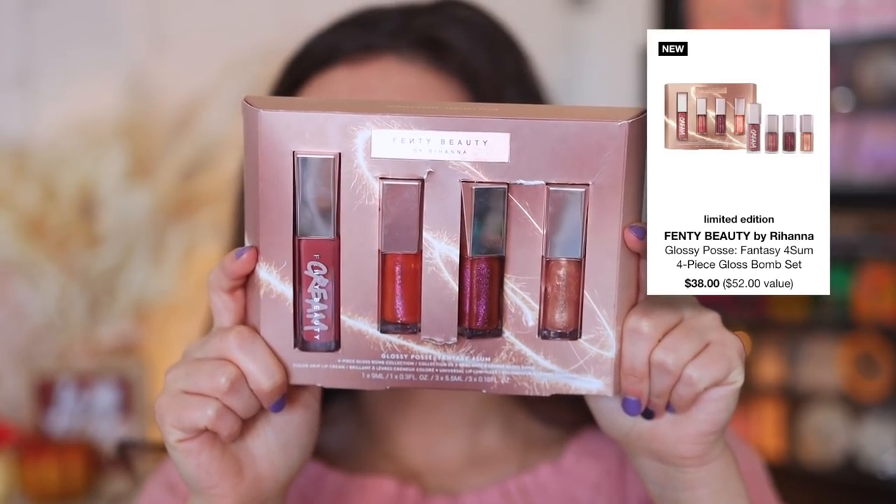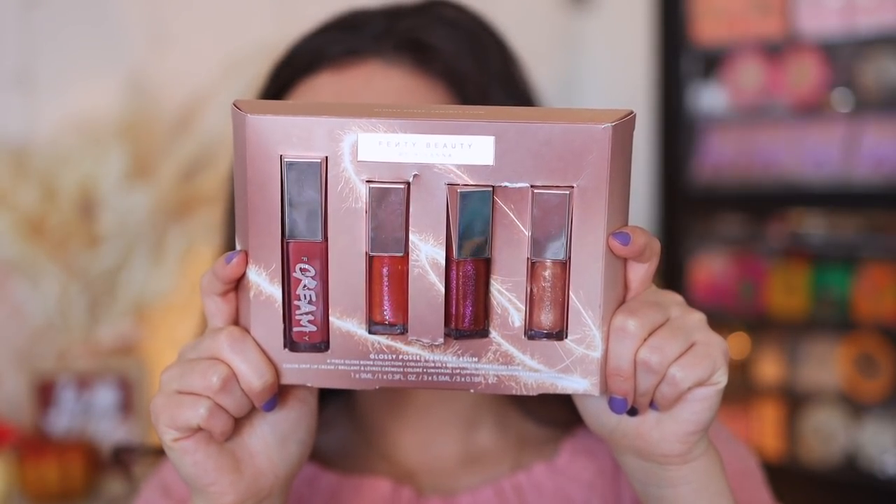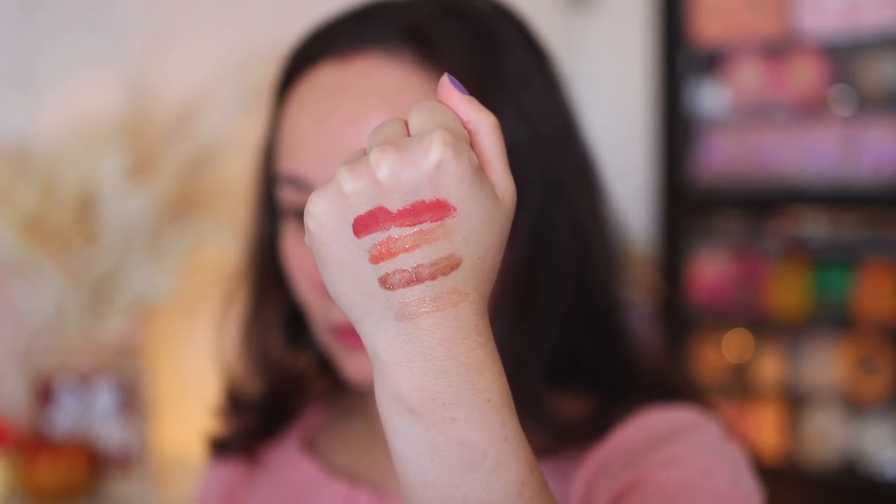This is the Fenty Beauty Glossy Posse Fantasy Foursome Set. I recommend these lip gloss sets every year — I like to use the mini glosses in my purse for touch-ups, and you even get a full-size Gloss Bomb Cream in Candy Milk, which is really great. Value on top of value. It's one of my favorite sets. The colors are beautiful, quality is great, and I actually use this a ton.